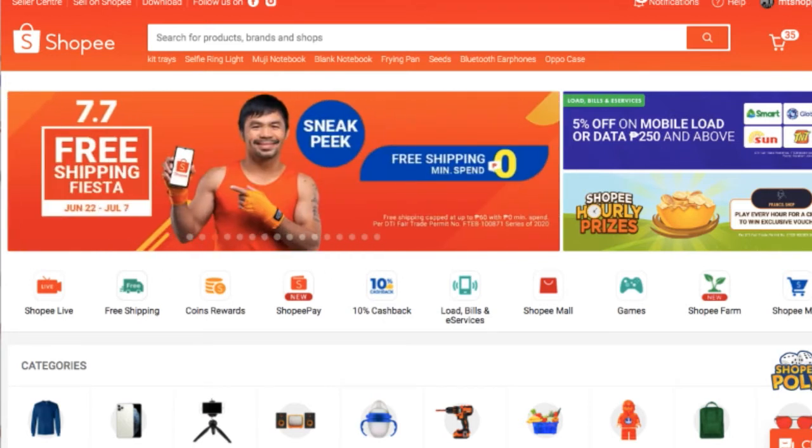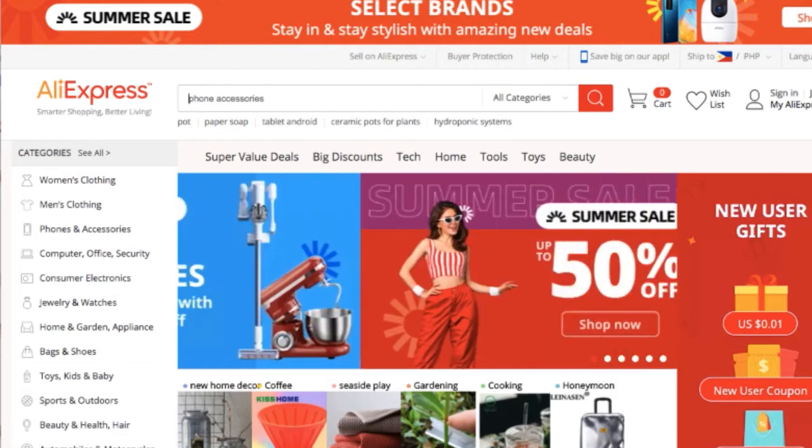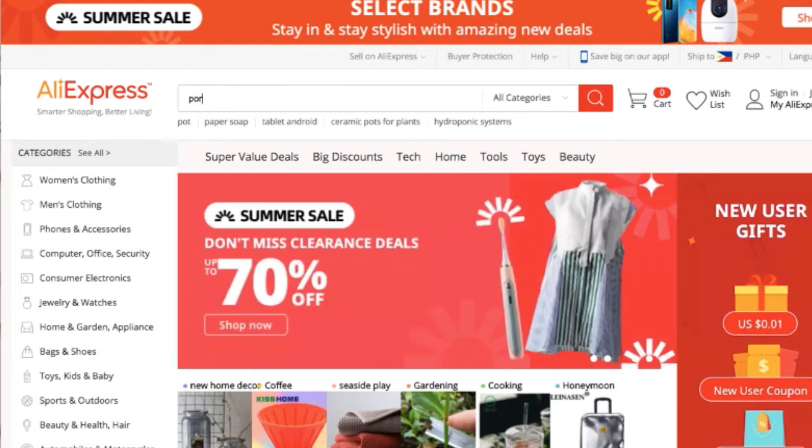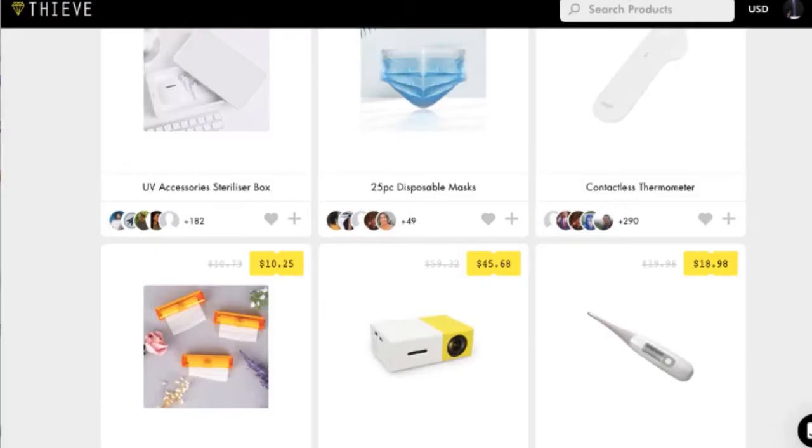If you are just trying out the product, go to Shopee first. But if you are already decided, hit na po talaga yung item and gusto mo ikaw lang talaga ang pinaka-carry nito, tsaka lang po kayo dumiretsyo kay Alibaba. AliExpress is just for research.